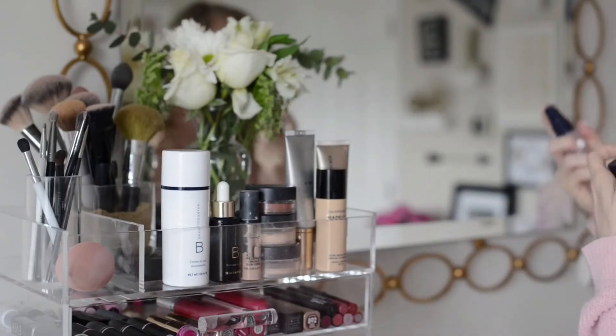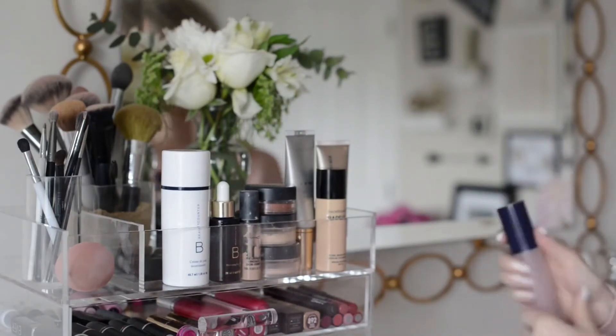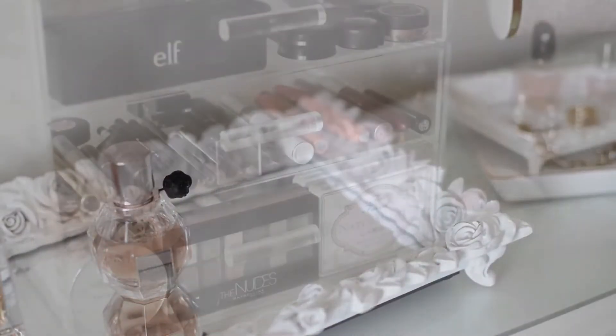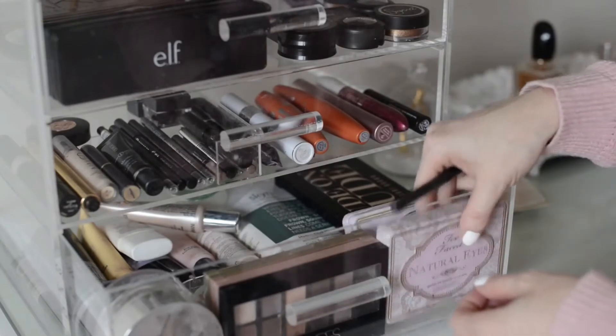My office is where I do my daily blogging. I keep all of my clothes and get ready, so I have my makeup and accessories in there. This year I had to turn to glam boxes to help me with my makeup organization because it was a mess.